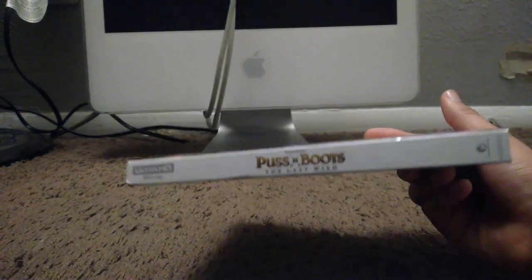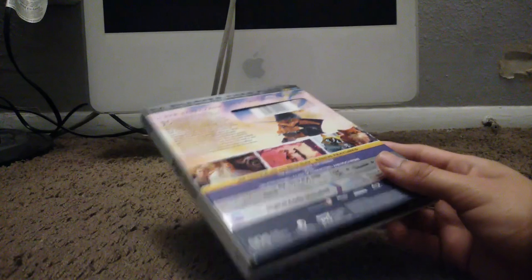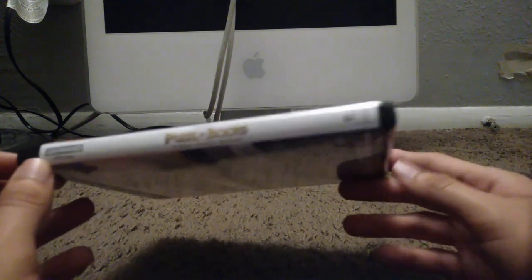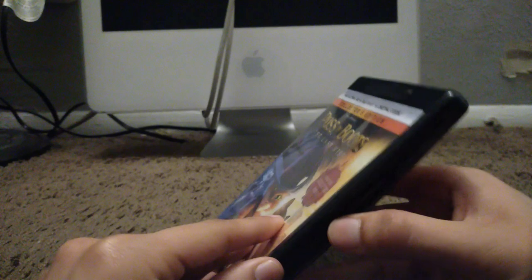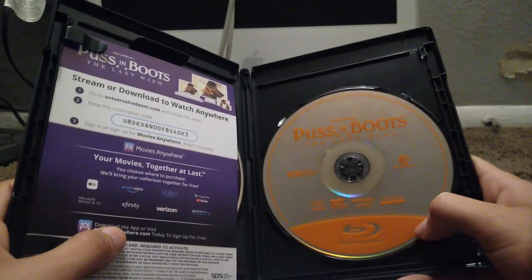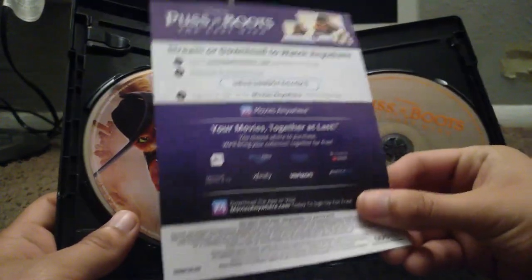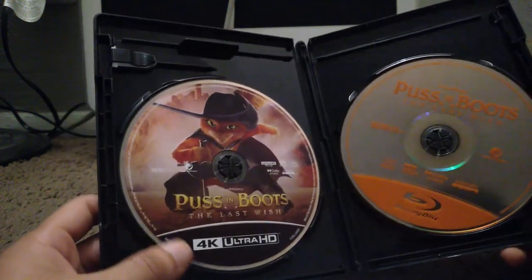Now let's move on to my last 4K Blu-ray movie and here's Puss in Boots: The Last Wish. Here's the spine and the back. This 4K Blu-ray released in 2023, a few months after the film's late 2022 release. Here's the movie in regular Blu-ray — it's orange. Here's the digital code, and you already know what I'm going to say. And here's the movie in 4K Ultra HD.